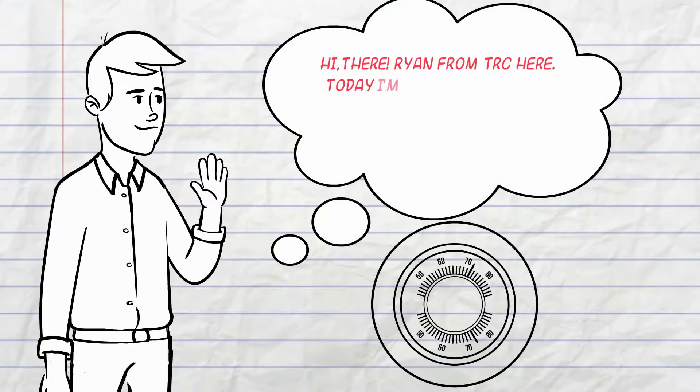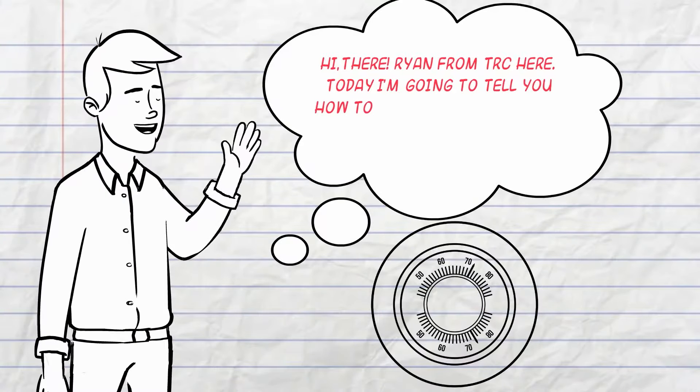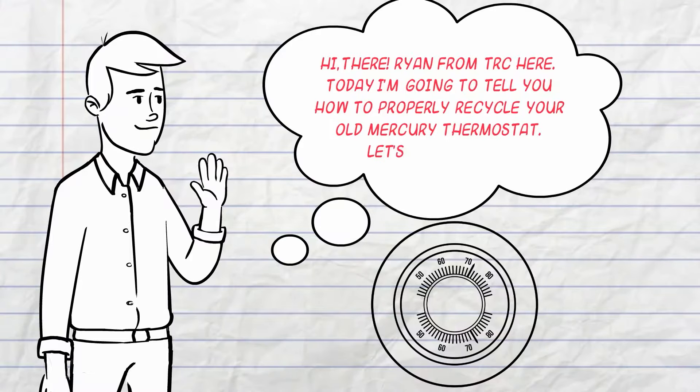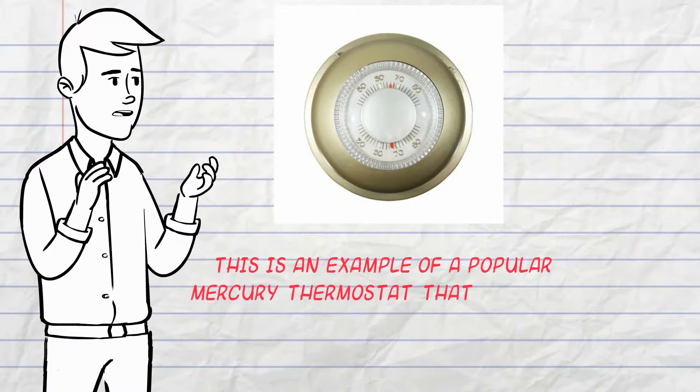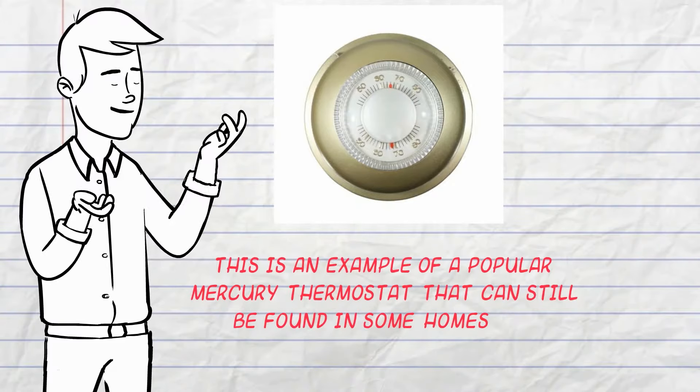Hi there, Ryan from TRC here. Today I'm going to tell you how to properly recycle your old mercury thermostat. Let's get started. This is an example of a mercury thermostat that can still be found in homes and buildings throughout the United States.